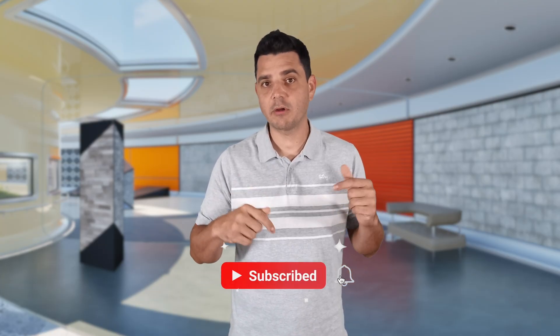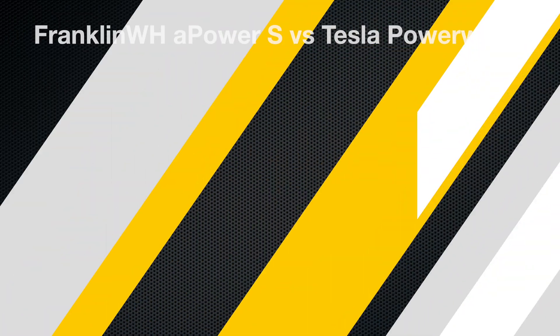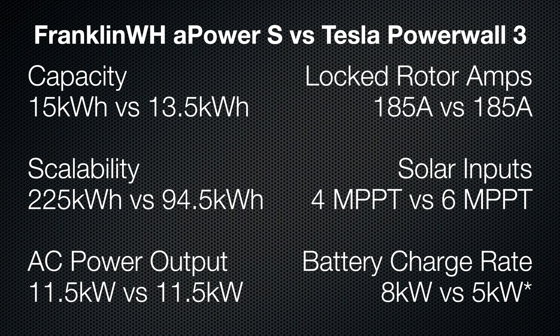Be sure to subscribe to the channel to stay informed on that. When it comes to charging speed, Franklin takes the crown. Each A-Power S can take in 8 kilowatts of charging. Tesla's Powerwall 3 — just 5 kilowatts, unless you add an expansion battery, then it bumps up to 8 kilowatts. Think of it like refueling a car: if Franklin's charging station fills up in under two hours, Tesla's takes closer to two and a half. Over a decade of cycling, that adds up.